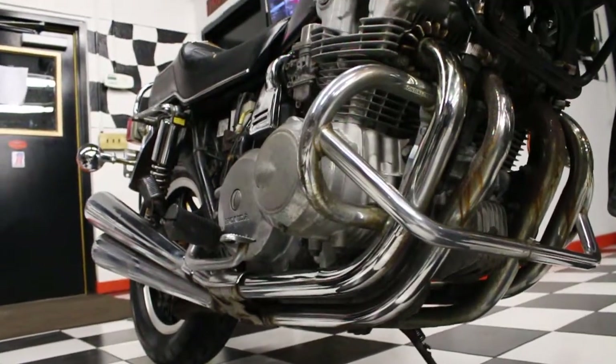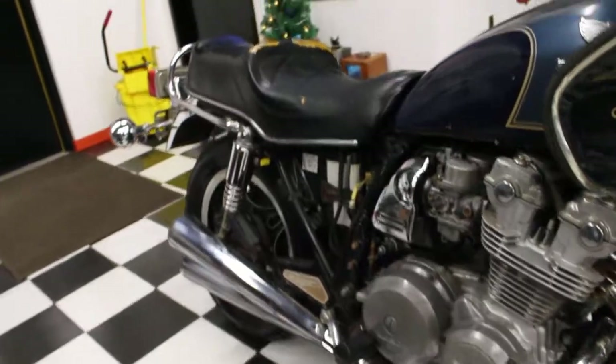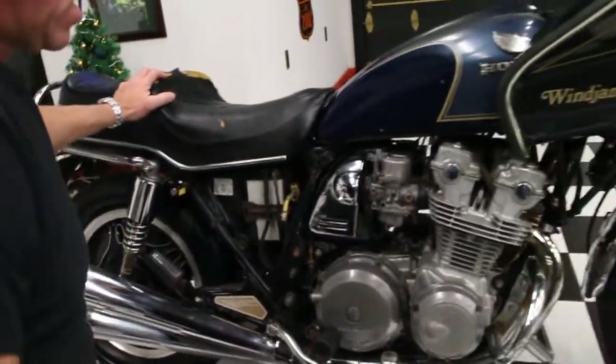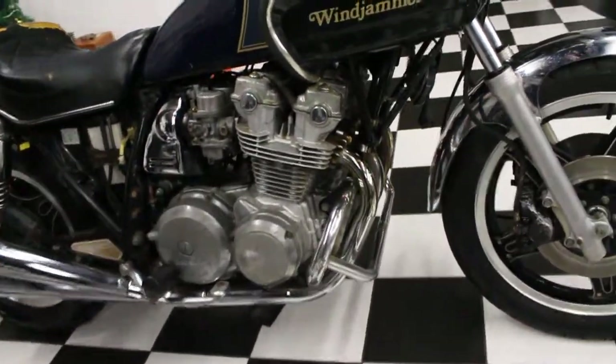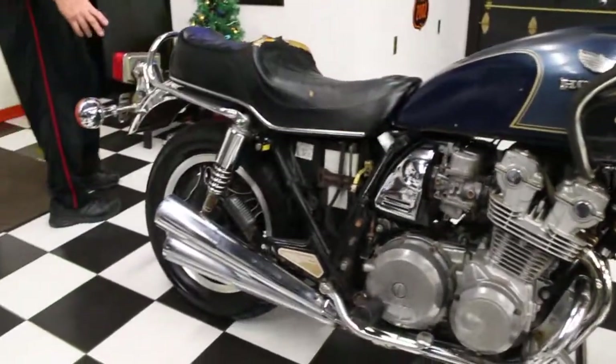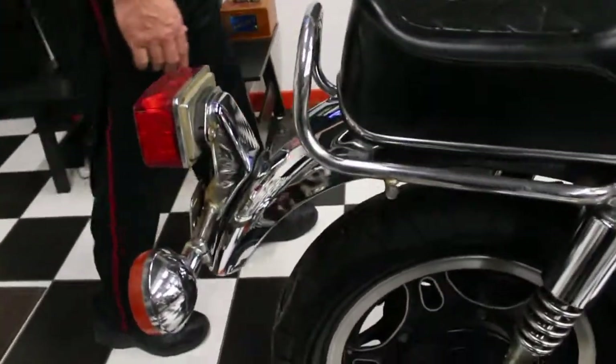Rear Comstar wheel is in great shape. Original seat has a couple of tears in it, but it's got the carburetors, battery. Engine cases are nice. There's no damage anywhere on the exterior of the engine. Rear fender appears to be in good condition. I don't see any damage there, as is the rear light and turn signals.